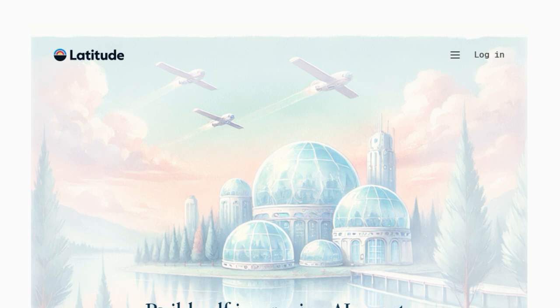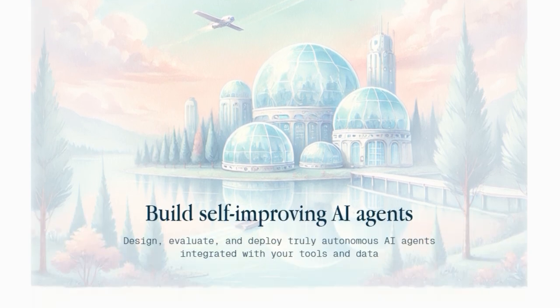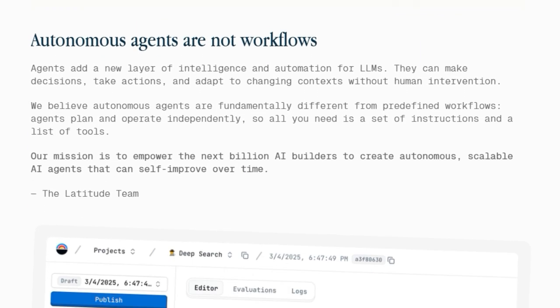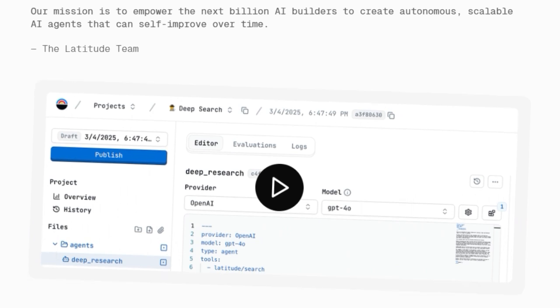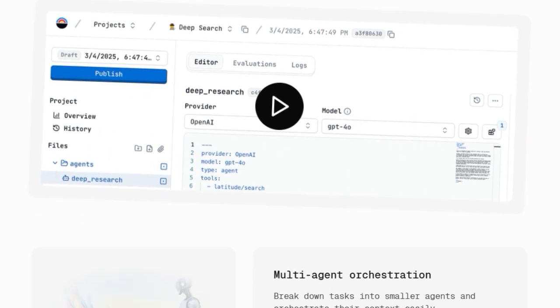Think of it this way: you provide a set of instructions and access to tools, and the agent takes it from there, planning and operating independently to achieve its goal. Latitude's mission is to empower a massive new wave of AI builders to create scalable agents that can actually self-improve over time. This self-improvement is facilitated through features like the autonomous agentic runtime, where prompts run in a loop until the objective is met, and self-improving prompts, which leverage evaluations and feedback to automatically refine the agent's instructions.